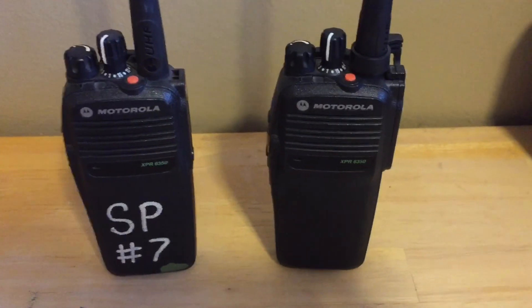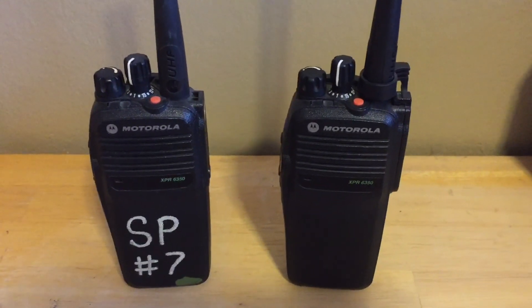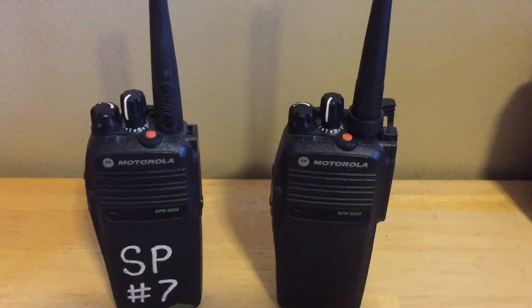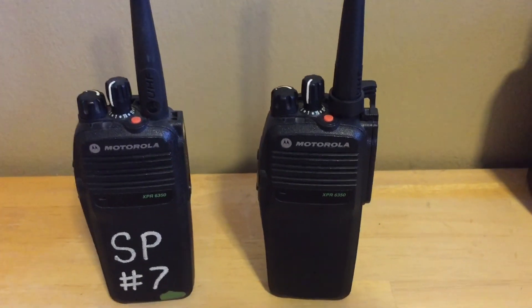Alright, this is my quick review of the Motorola XBR 6300 series DMR portable radios. If you have any questions go ahead and comment below and I'll answer them as quickly as I can.